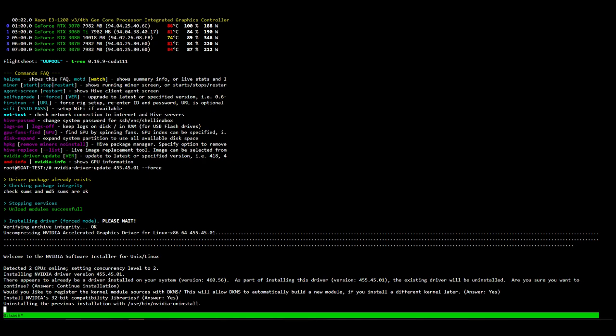If you followed my how-to update drivers guide, it's as simple as going back and repeating the same process — except instead of leaving the driver version blank, you do a space, type in that full driver version that's in the title of this video, press space, then do dash dash force, and that will get you back up and running with the high hash rate.